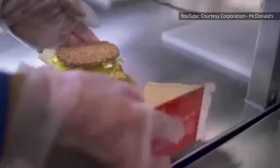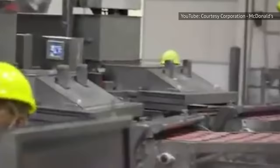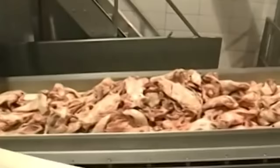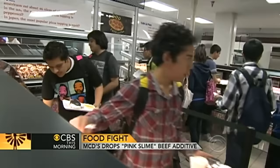Contrary to widespread rumor, all of their patties are actually made from 100% USDA-inspected beef. Prior to 2011, like many other fast food chain restaurants in the United States, McDonald's did use the meat-based filler commonly known as pink slime in their burgers. Pink slime is actually made from finely textured beef trimmings that are then treated with ammonia before being ground up into a pink paste. Thankfully, pink slime is no longer an ingredient in McDonald's hamburgers.